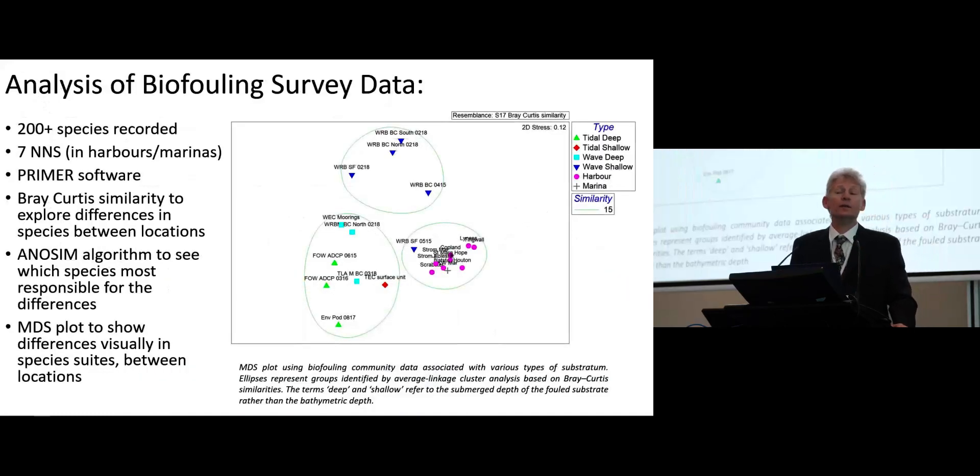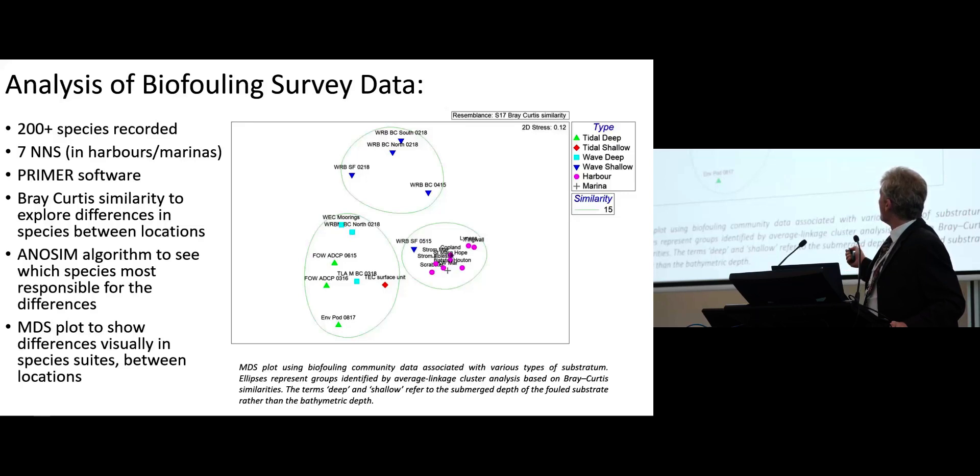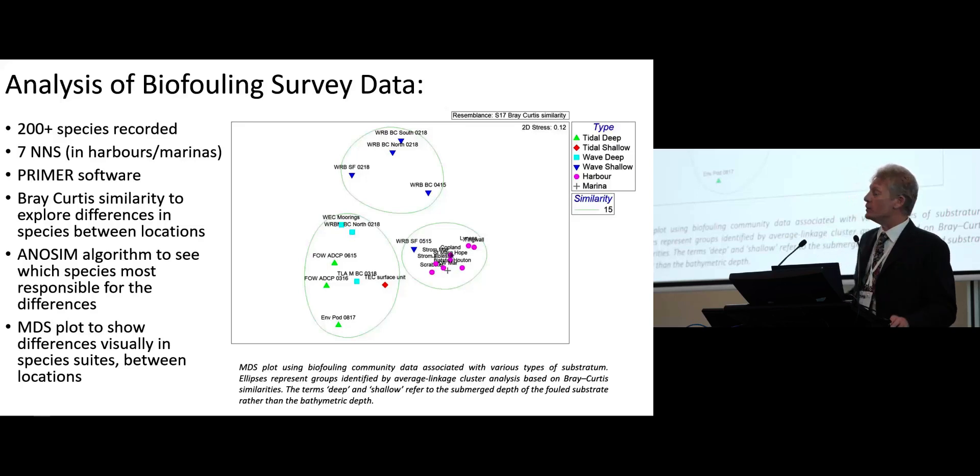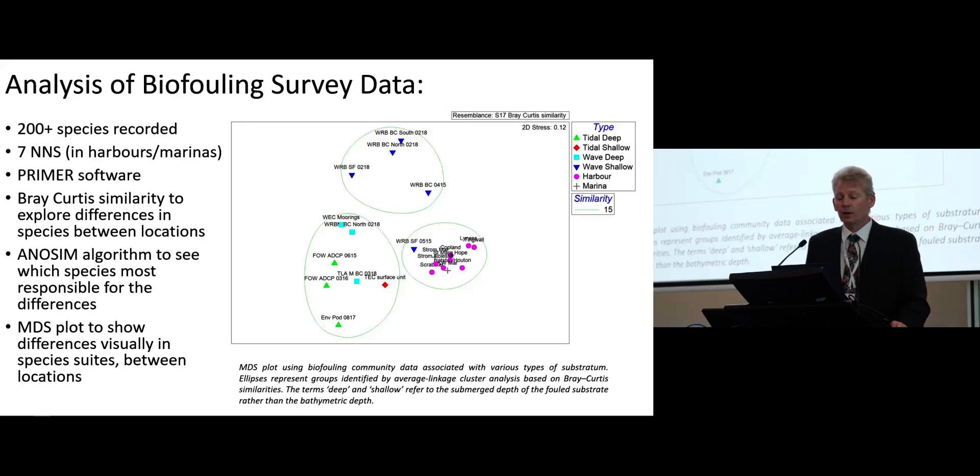During analysis of these assemblages, what we find is very clear clustering. This is showing harbour and marina areas — more sheltered areas. This cluster clearly shows high wave environment assemblages, and this cluster on the MDS plot is showing high tidal environments. The key takeaway is that there are specific assemblages that you find based upon hydrodynamic conditions, and there is clear evidence supporting this idea.